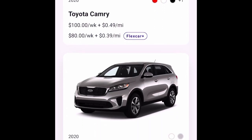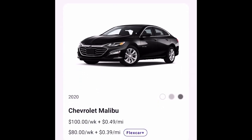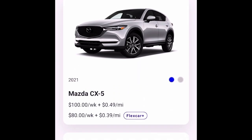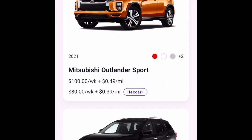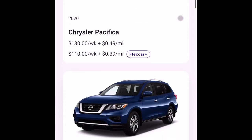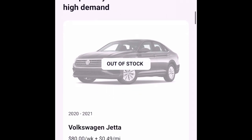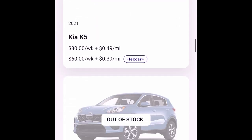One thing you want to do when you get a Flexcar is take pictures of any scratches, dings, or anything going on inside the vehicle, so you won't get charged for pre-existing damage. You have to put down a refundable deposit — anywhere from $250 to $350 — and you get that back at the end of your usage. You can swap vehicles and do everything with it.